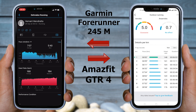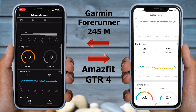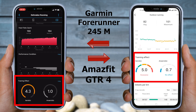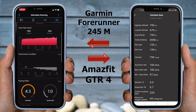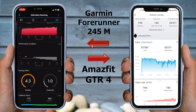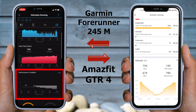Both watches offer a breakdown of heart rate and speed per kilometer, along with plenty of charts. The maximum and average cadence is the same on both. You also get training effect, which showcases the impact of the workout on your body — if you don't know what these metrics mean, check our smartwatch metrics explained video. There are also some Garmin-exclusive metrics like performance condition, which shows your performance compared to your average fitness level.